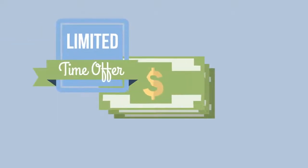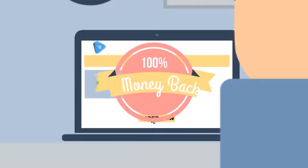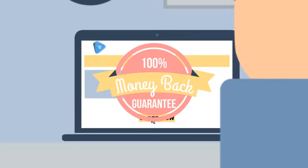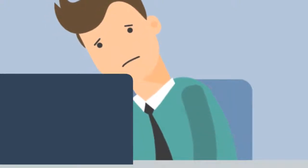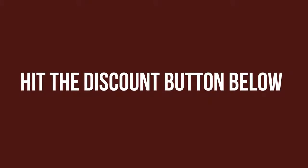However, we can only offer this discount for a very limited time. So once you're done watching this video, make sure you hit the button right below to secure your discount and put yourself on the path to success. You're even covered by our 30-day, no questions asked, money back guarantee. That means once you secure your copy today, if for any reason you don't like what you see, just send us an email within 30 days and we'll give you your money back. You've got nothing to lose and everything to gain. Go ahead and hit the discount button right below this video.